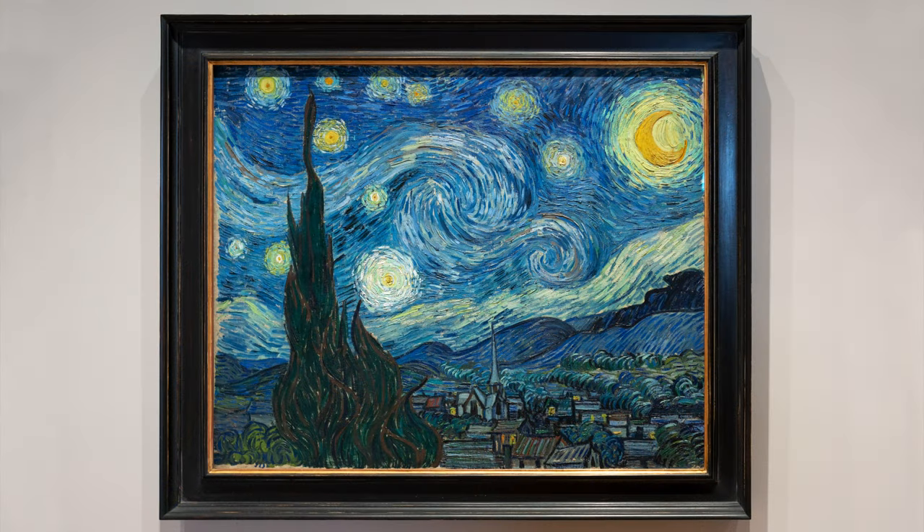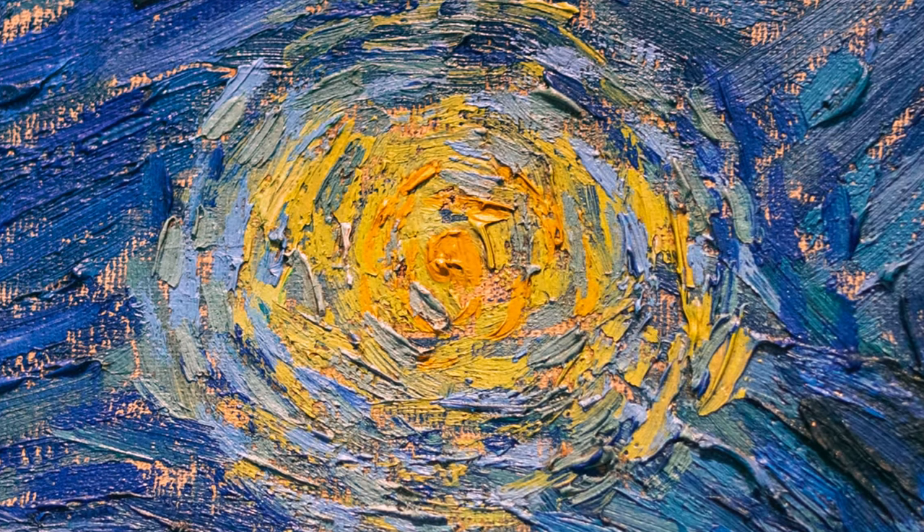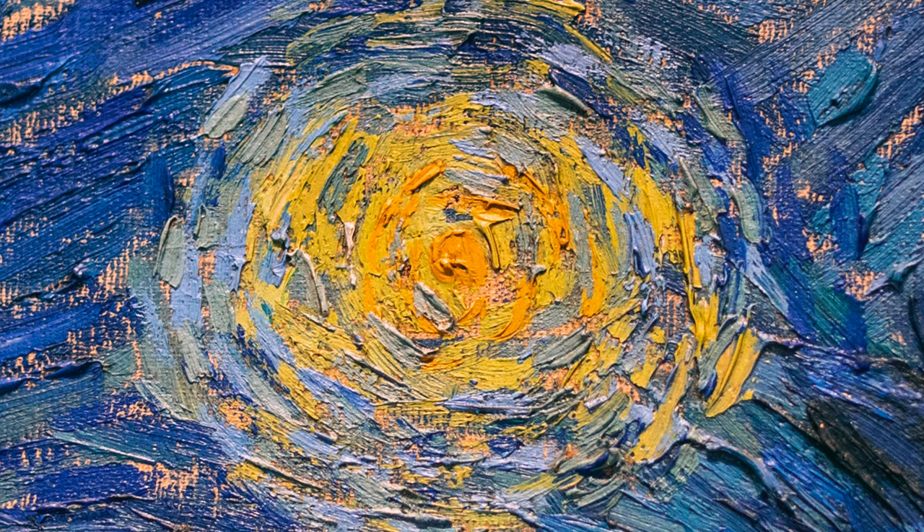Van Gogh, like other artists of the 1870s and 80s, is thinking about complementary colors. He's thinking about blues and yellows and oranges, and how colors can intensify one another and work together to communicate ideas and feelings.